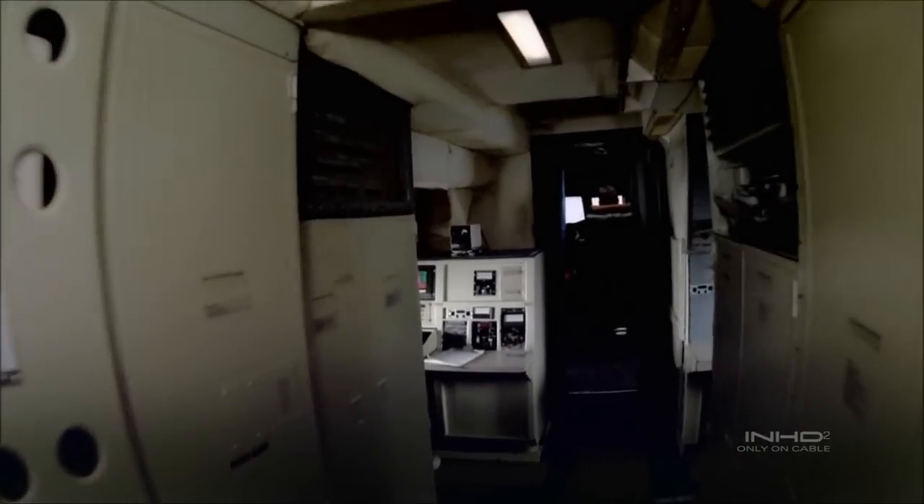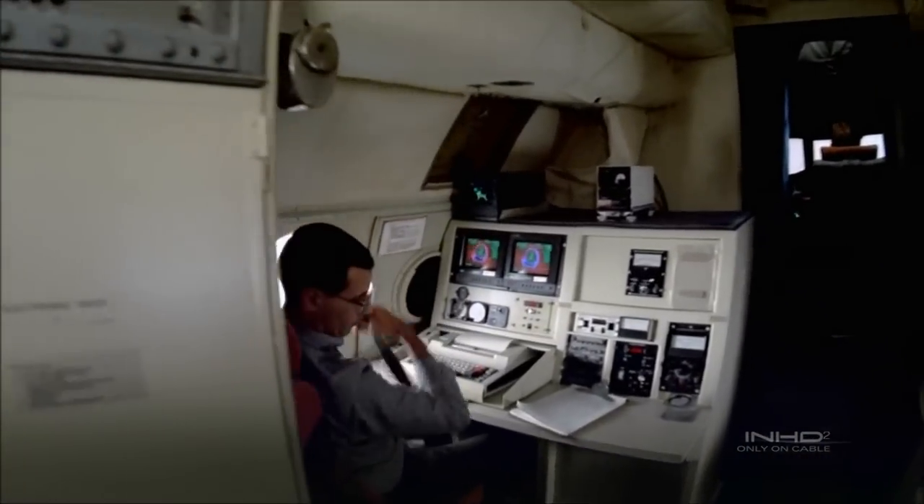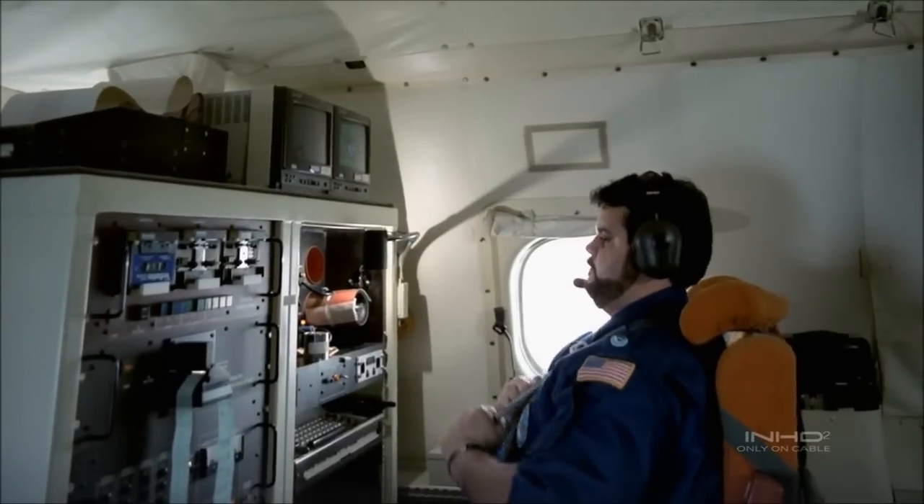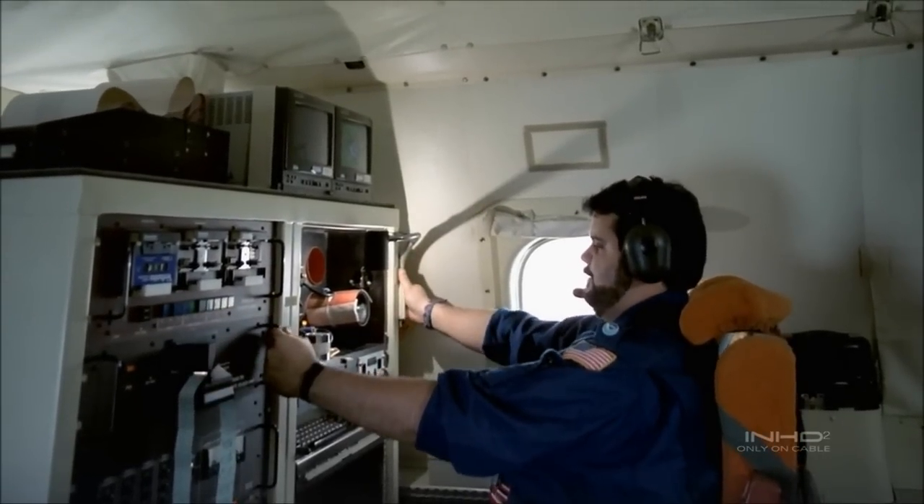No matter how many times you do this, you always get a knot in your stomach just before you fly into the hurricane wall. The adrenaline is pumping. Okay folks, seatbelt light is on. Here we go. Rock and roll.